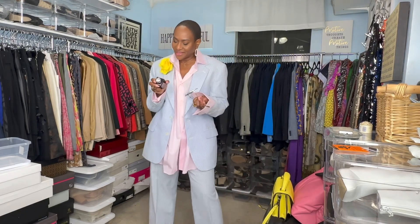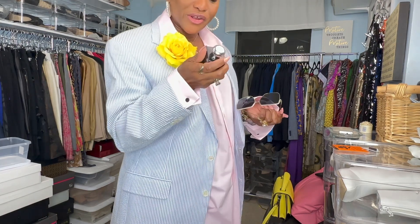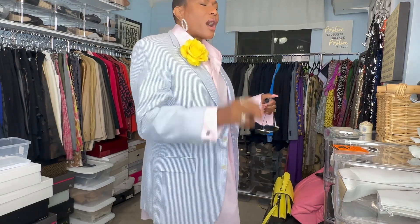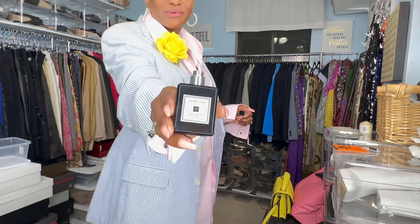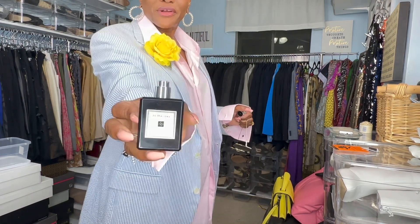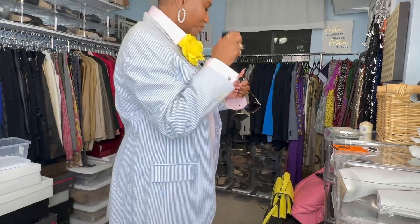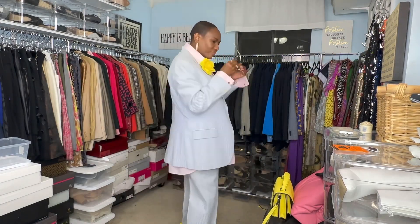My perfume for today is going to be Jo Malone — the Jo Malone Dark Amber Ginger Lily. I haven't worn this in a while. Oh my goodness, Ginger Lily — I've been missing out on you! Jo Malone Dark Amber Ginger Lily. Why have I had you in the room and not been wearing you? Okay, I'm putting you in my regular rotation now.